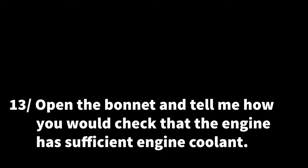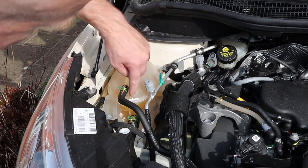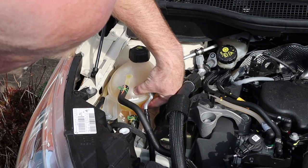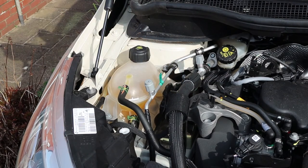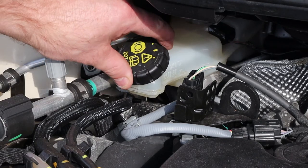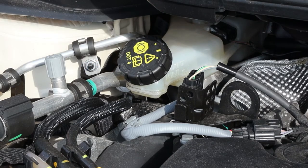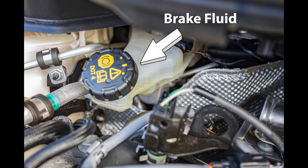Question 13: open the bonnet and tell me how you would check the engine has sufficient coolant. Open the bonnet and identify the engine coolant reservoir located to the left hand side. Make sure the level of the fluid is between the minimum and the maximum markers on the side of the container. Always make sure the engine is cool before opening the cap to top up the coolant. Also open the bonnet, locate and identify the brake fluid reservoir found in the top left hand corner. Check that the level of the fluid is between the minimum and the maximum markers on the side of the reservoir.